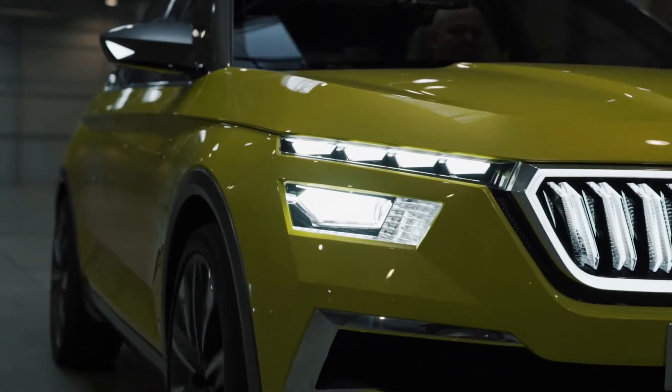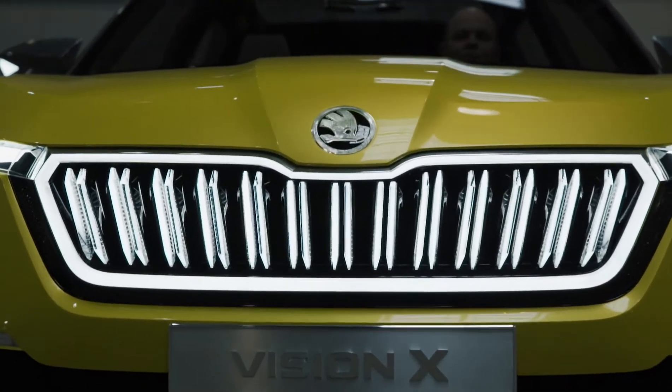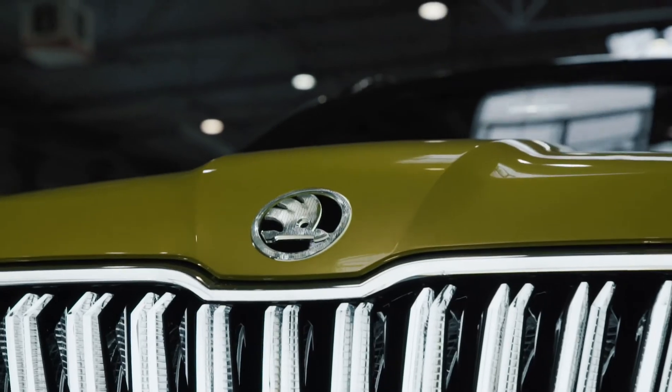On the VisionX you can see these very sharp and crispy lines inspired by Bohemian crystal. This Bohemian crystal is our main inspiration because we want to link our car with Czech art and craftsmanship, and we want to show that our cars are coming from the heart of Europe.